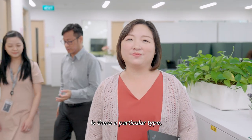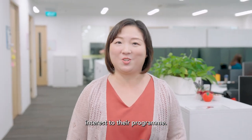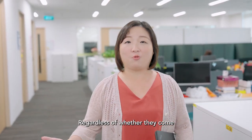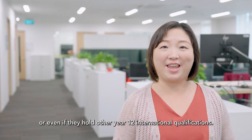Is there a particular, or ideal type of student for SIT? Well, we're looking to match our students' interests to their programme. Someone who demonstrates passion and aptitude would fit the bill and thrive in SIT, regardless of whether they come from the polytechnic or A-level route, or even if they hold other Year 12 international qualifications.